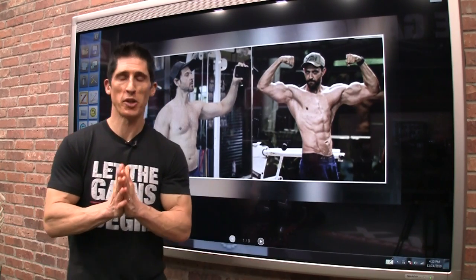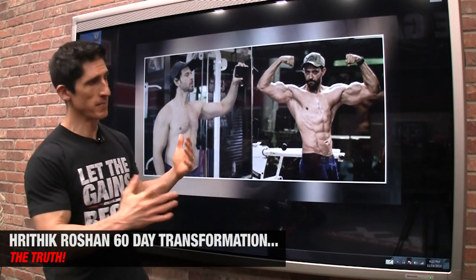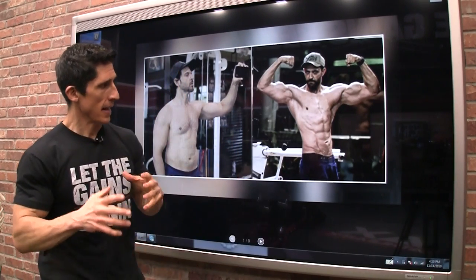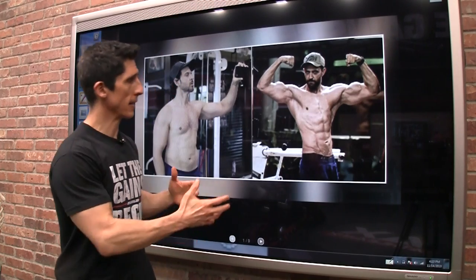What's up guys? Jeff Cavaliere, ATHLEANX.com. Today we're going to talk about a transformation. This is a transformation you may not know who he is, or you might know exactly who he is. This is Riddick Roshan. He's a Bollywood Indian actor who made an incredible transformation.